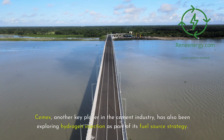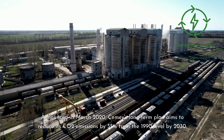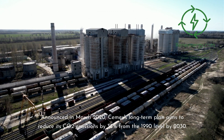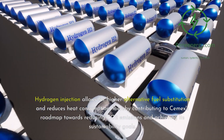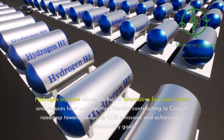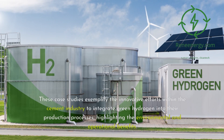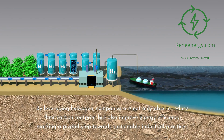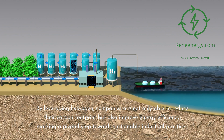CEMEX, another key player in the cement industry, has also been exploring hydrogen injection as part of its fuel source strategy. Announced in March 2020, CEMEX's long-term plan aims to reduce its CO₂ emissions by 35% from the 1990 level by 2030. Hydrogen injection allows for higher alternative fuel substitution and reduces heat consumption, contributing to CEMEX's roadmap towards reducing CO₂ emissions and achieving its sustainability goals. These case studies exemplify the innovative efforts within the cement industry to integrate green hydrogen, highlighting the environmental and operational benefits and marking a pivotal step towards sustainable industrial practices.